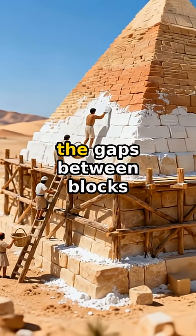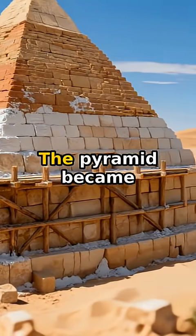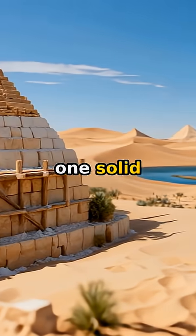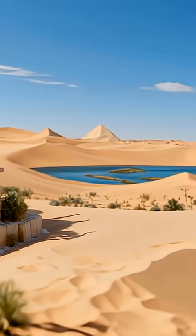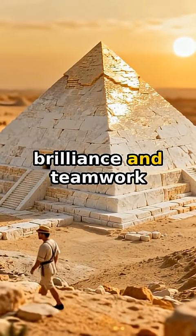Gypsum mortar filled the gaps between blocks, settling them permanently. The pyramid became one solid, eternal mountain. This wasn't magic — it was human brilliance and teamwork.